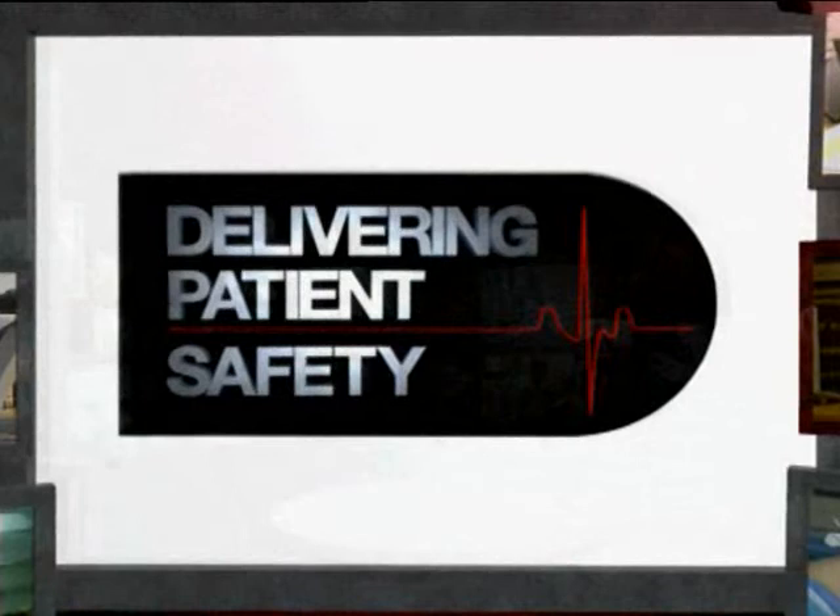We did a study on hospital charts from the year 2000 from five different provinces, roughly 3,700 charts, and we found that 1 in 13 patients experienced an adverse event — 7.5% of hospital patients in Canada. Healthcare can be 10 times, 100 times safer than it is today.